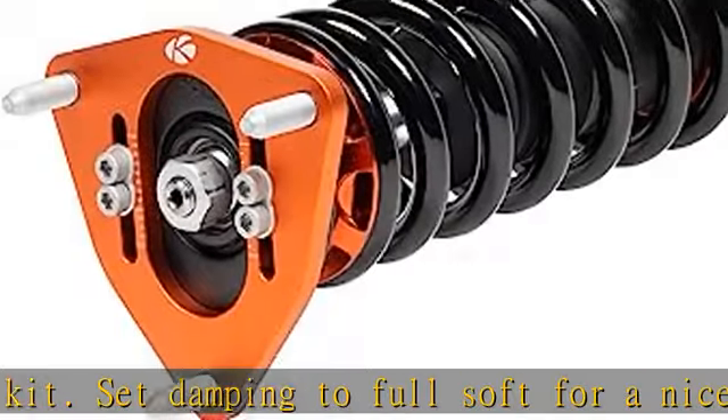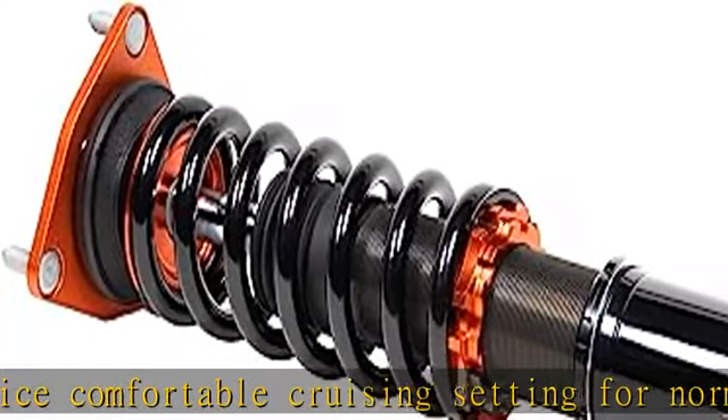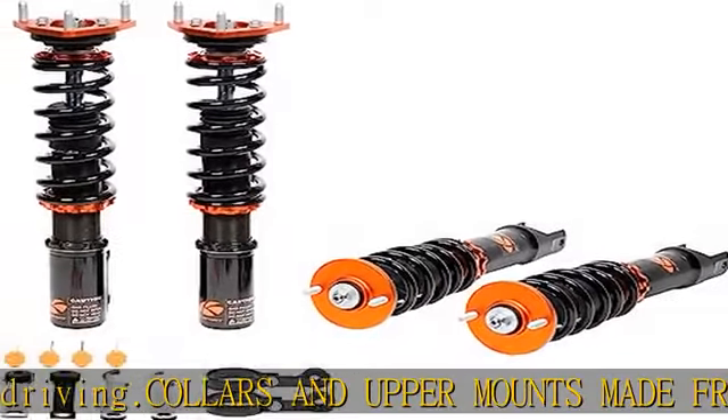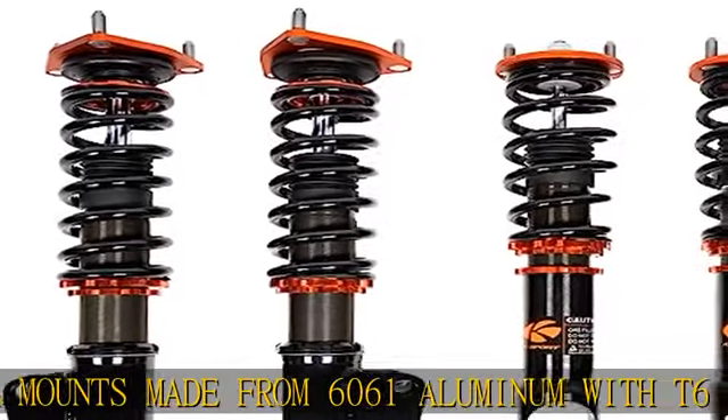Benefits include excellent strength, and aluminum helps reduce weight. Camber adjustment is available on many models — many of our applications that have pillow ball upper mounts also have camber adjustability. This is extremely helpful when you need to dial in your camber for vehicle alignment purposes, and it eliminates the need for a separate camber kit.